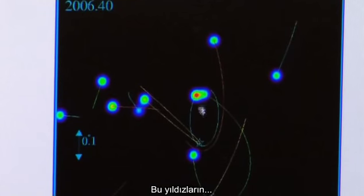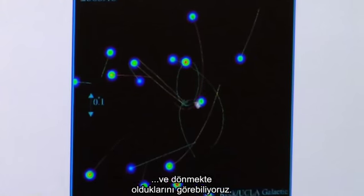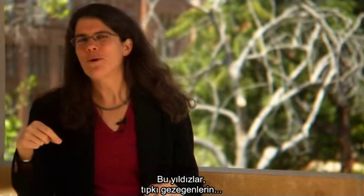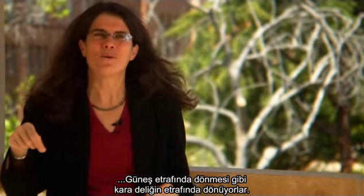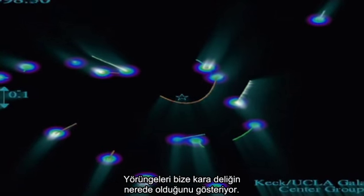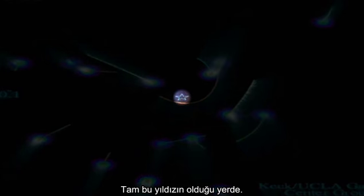We can actually see these stars that are really close to the center, and we can watch them go around. The stars go around the black hole just the way the planets orbit the sun. The orbits tell us where the black hole is — it's located right where the star is. That's the center of our galaxy.